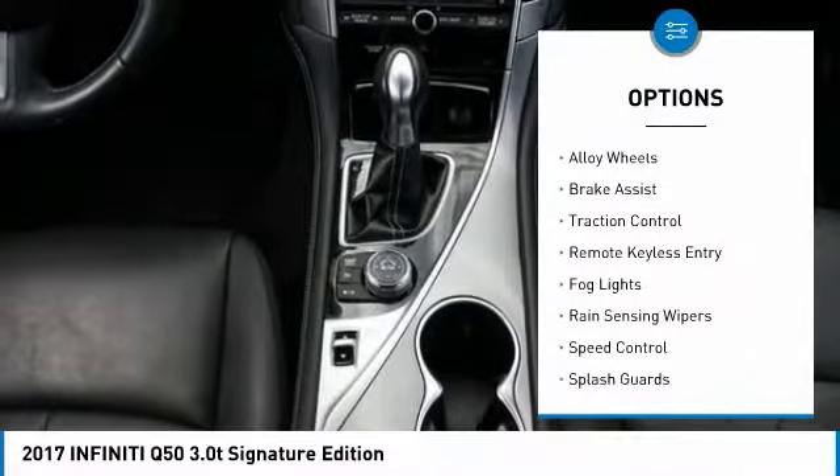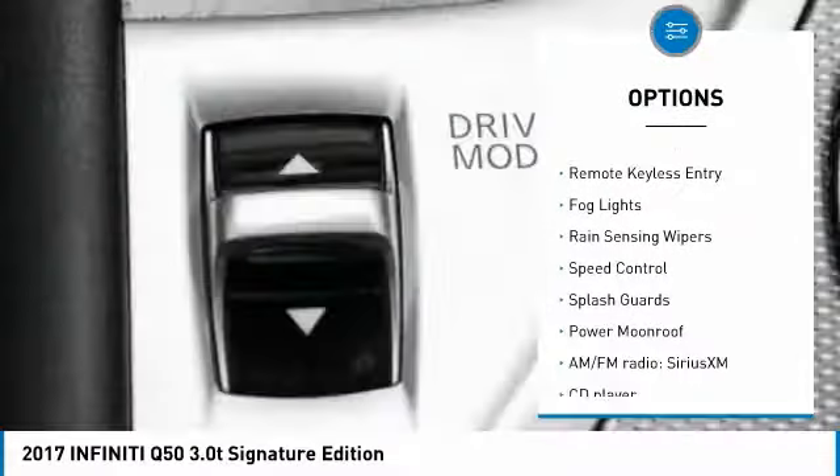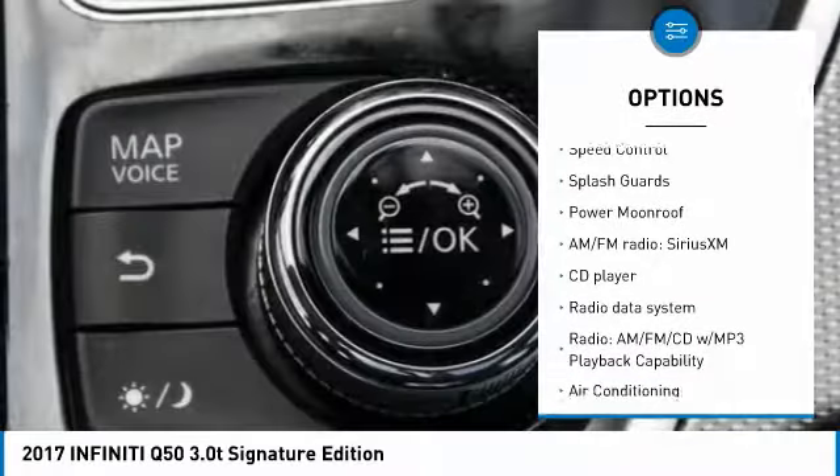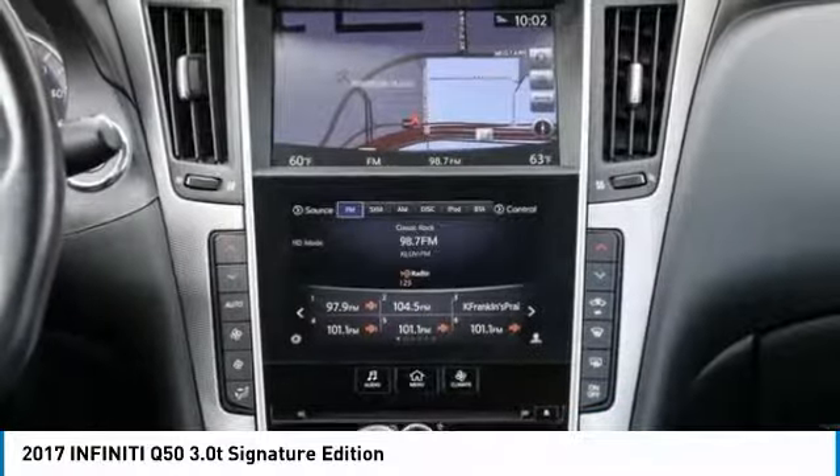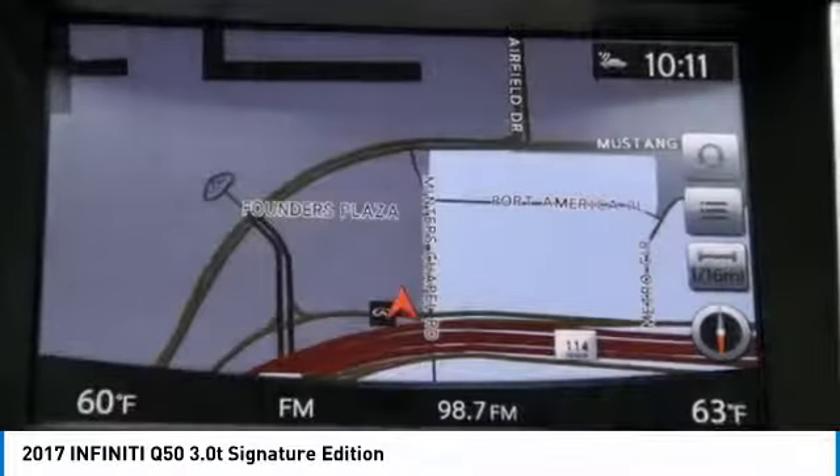Electronic stability control, alloy wheels, brake assist, traction control, remote keyless entry, fog lights, rain sensing wipers, speed control, splash guards, power moonroof.